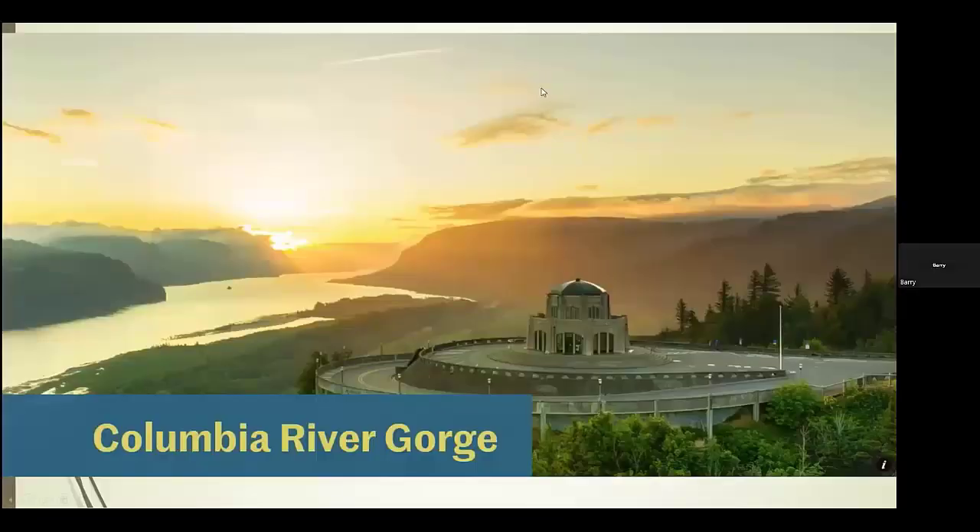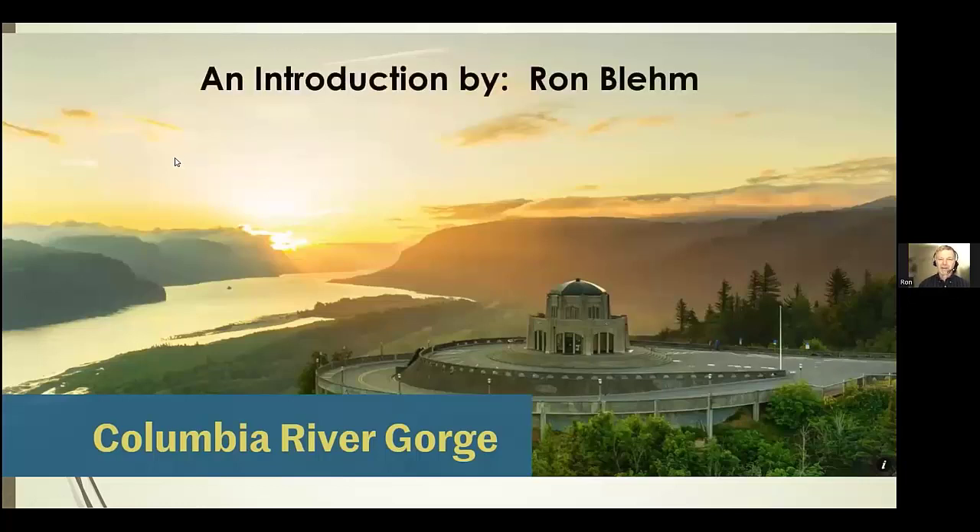The Columbia River Gorge — this is not my photo, by the way — I just wanted to share some pictures with everybody here at the Rovers about the Columbia River Gorge. We're going to see this building in a number of shots. It's a rather famous landmark on the historic scenic highway that runs in the western half of the gorge.